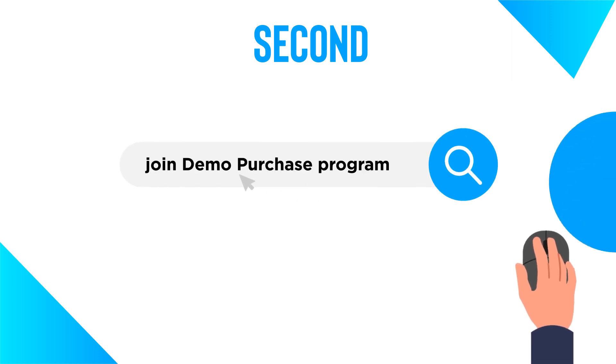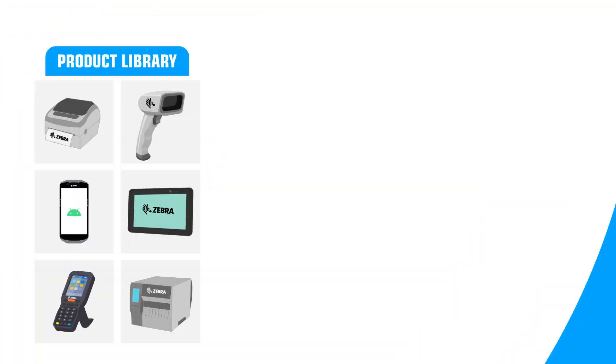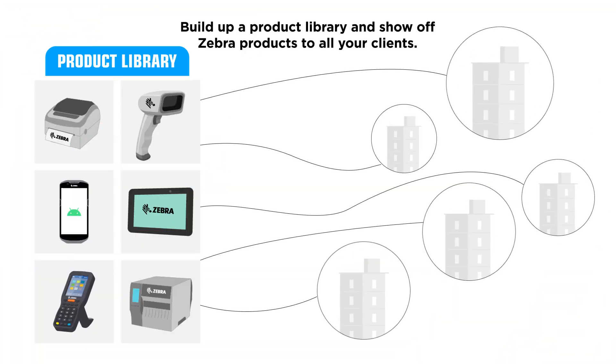Second, you can join the Demo Purchase Program to buy products at a discounted price, build up a product library, and show off Zebra products to all your clients.